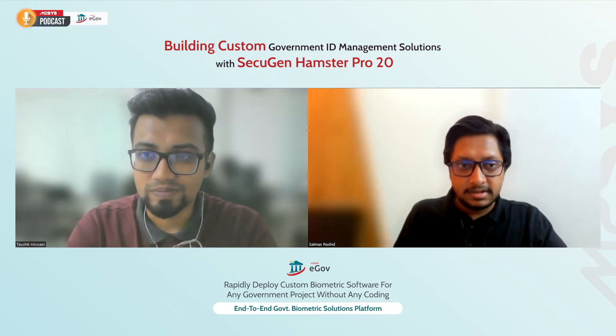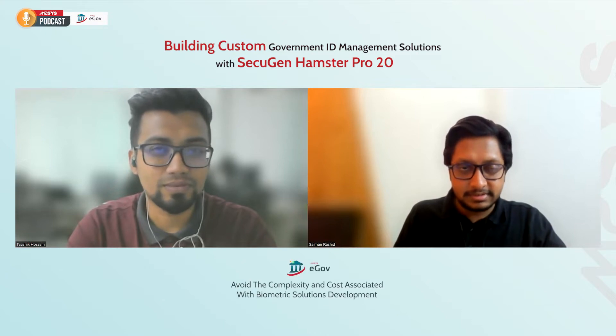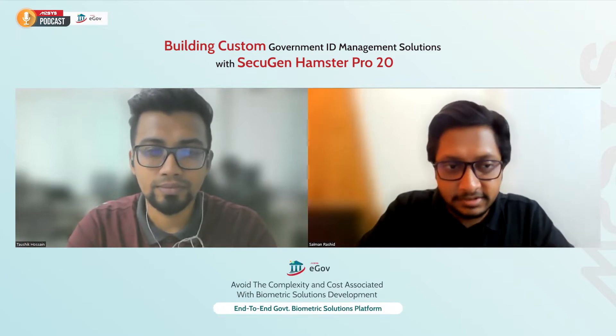I'm working as a Business Automation Engineer here for quite some time. I usually focus on identity management solutions, which includes biometric hardware, biometric matching systems, and the platform. We'll dive into it a little bit later today.